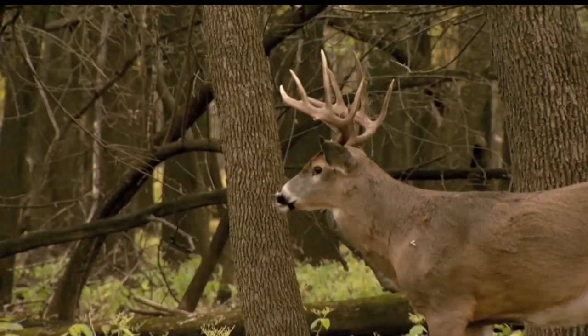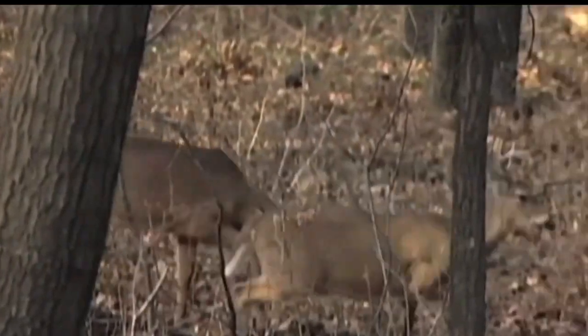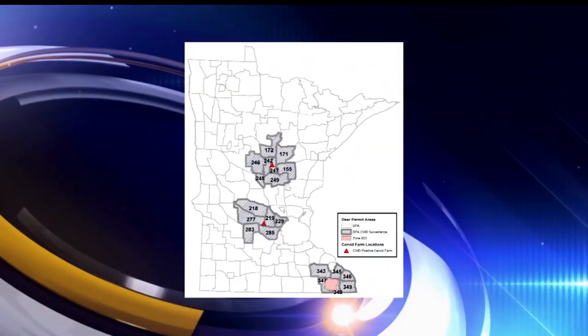The last three years have basically given us conditions of milder winters, and with that has come a larger deer population. With a decent season expected, the Minnesota Department of Natural Resources hopes to test as many deer as possible in key locations for chronic wasting disease.